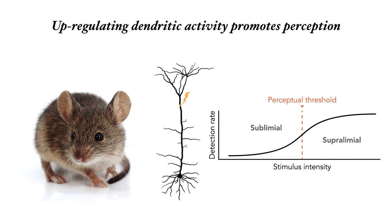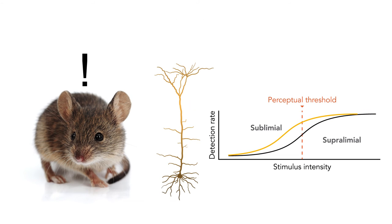On the other hand, activating the hot spot artificially lowered the threshold, making the animal more sensitive to the stimulus. This leads us to the conclusion that the hot spot in the dendrites of cortical neurons is somehow crucial for perception.